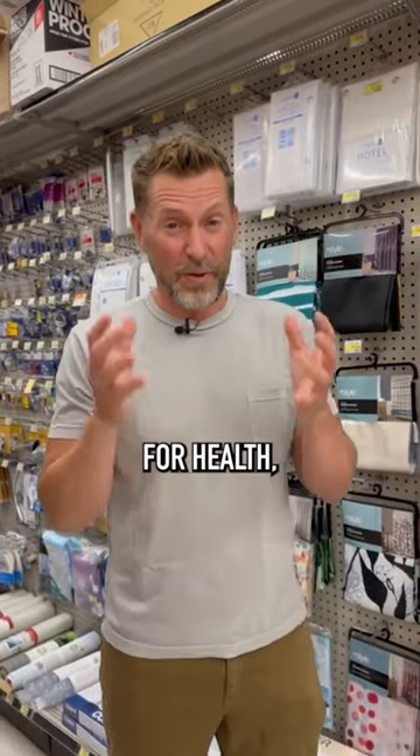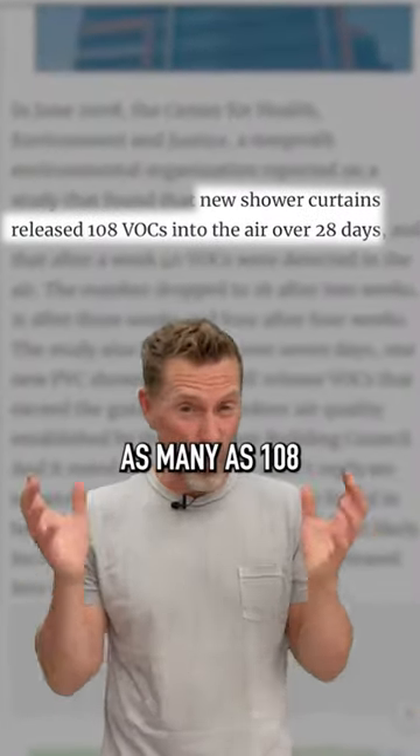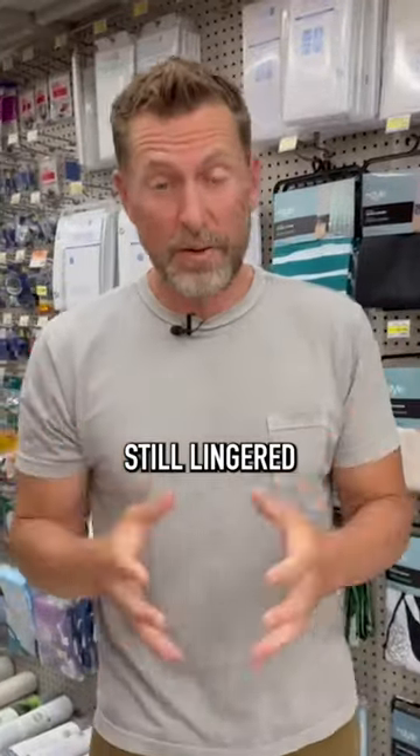A 2008 study by the Center for Health, Environment, and Justice found that new shower curtains could release as many as 108 different chemicals into the air over just 28 days. Even after a week, about 40 VOCs still lingered in the air.